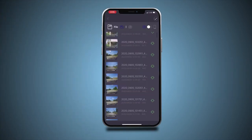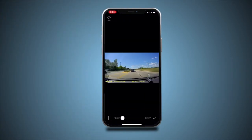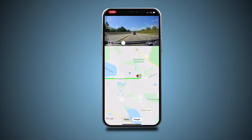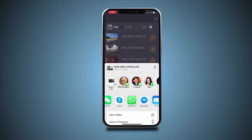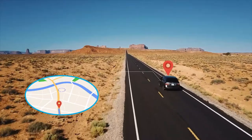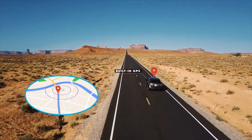By using the app, you can download the recorded 4K videos directly to your smartphone and then easily share these on social media with friends and family. Its built-in GPS enables you to view your driving route in the tracker on Google Maps and accurately record your driving locations and speed.